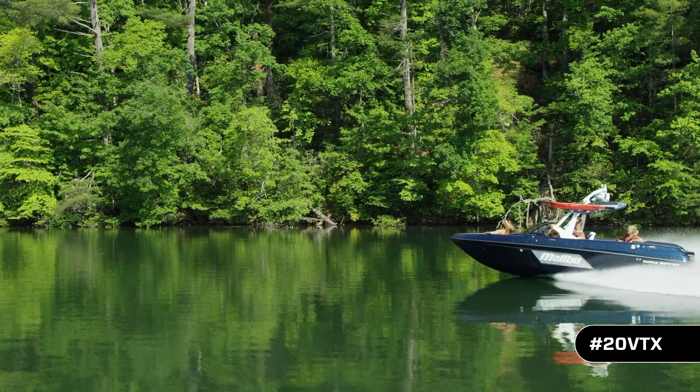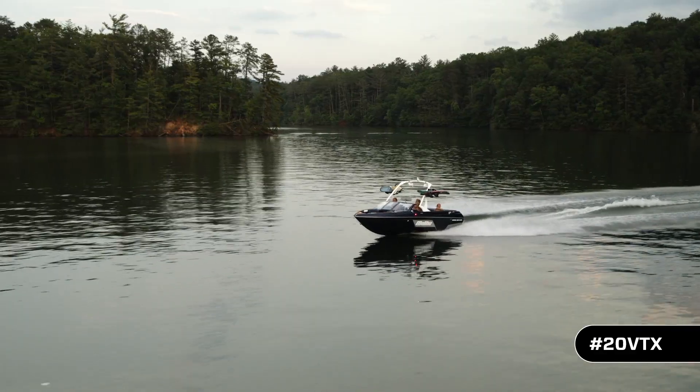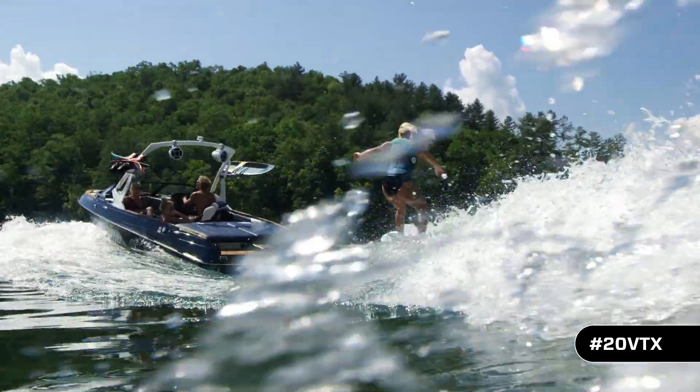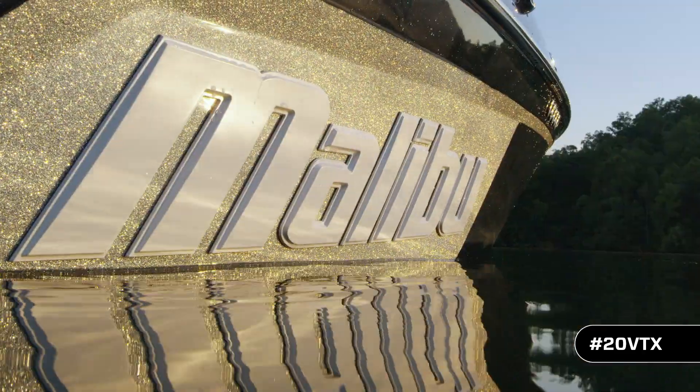The VTX is 20 feet of fun for the family that wants to do everything and wants it in a compact footprint. Visit malibuboats.com to build your new 20 VTX, or call your local dealer to experience why the truth is on the water.